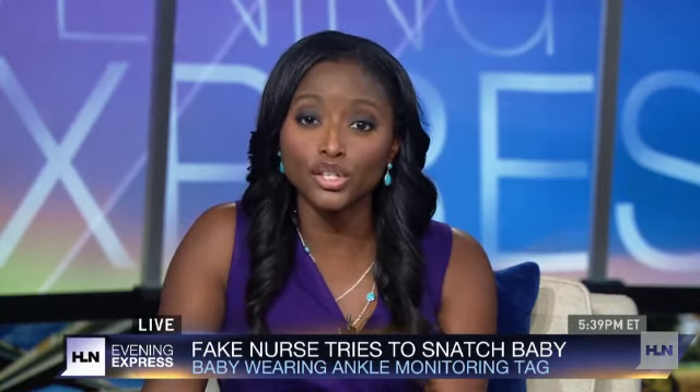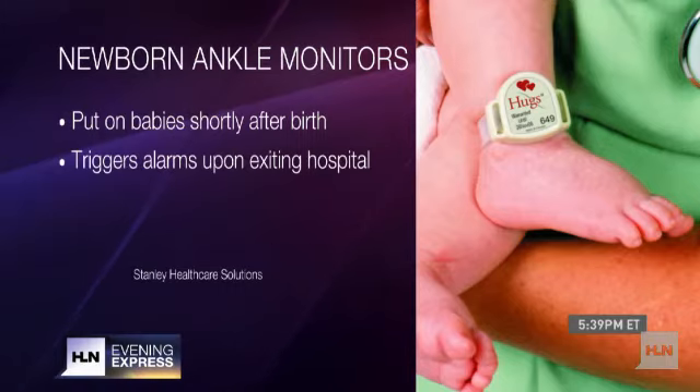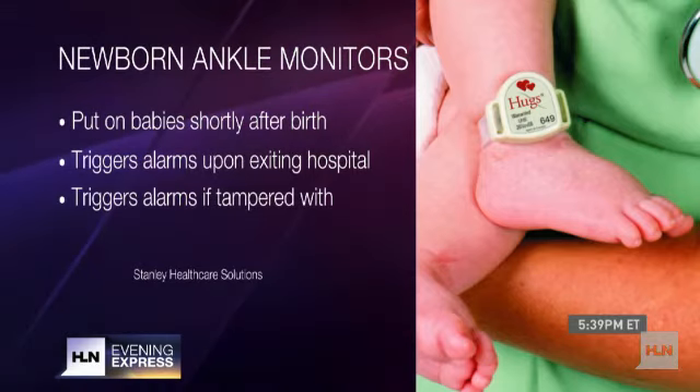The technology used in this case is almost like a LoJack for babies. It's put on the baby's ankle shortly after birth. It triggers alarms if the baby is brought to an open exit or if the tag is being tampered with.